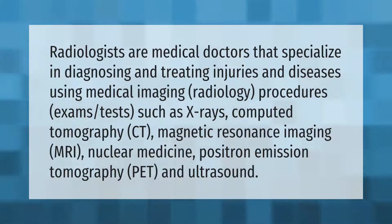Radiologists are medical doctors that specialize in diagnosing and treating injuries and diseases using medical imaging. Radiology procedures and exams include x-rays, computed tomography (CT), magnetic resonance imaging (MRI), nuclear medicine, positron emission tomography (PET), and ultrasound.